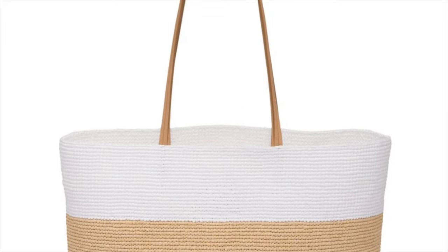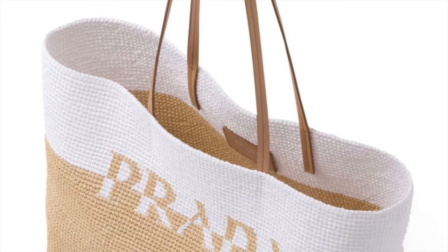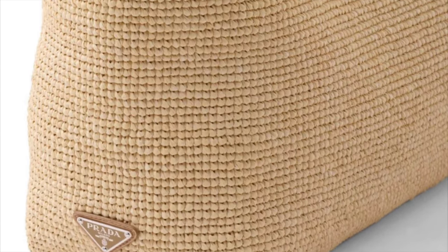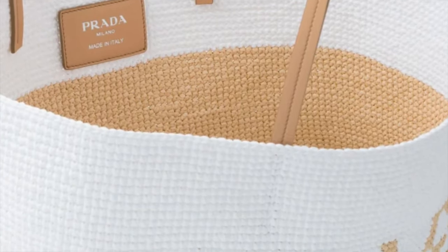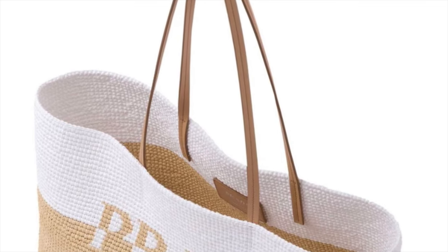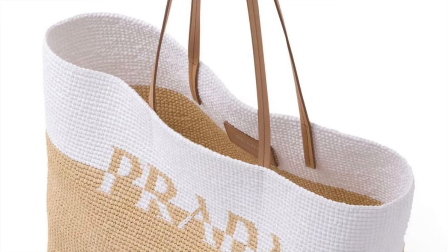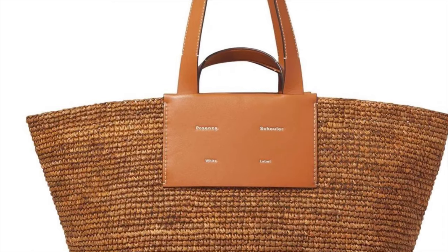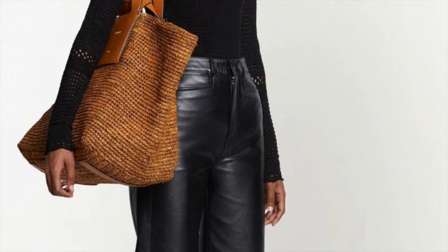I love this raffia tote bag from Prada — the sleek, clean look with two-tone lettering at the front is perfect. The color blocking of white and natural raffia colors is beautiful, and the triangle plaque details on the side add that stamp of identity from Prada. It comes with two long top handles in 100% calf leather and a main compartment. Perfect summer tote for the beach, poolside, or anywhere during the summer.